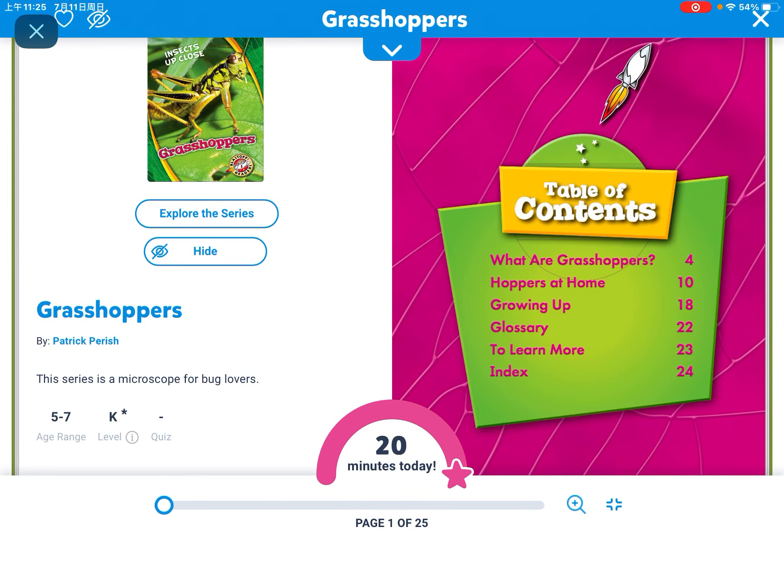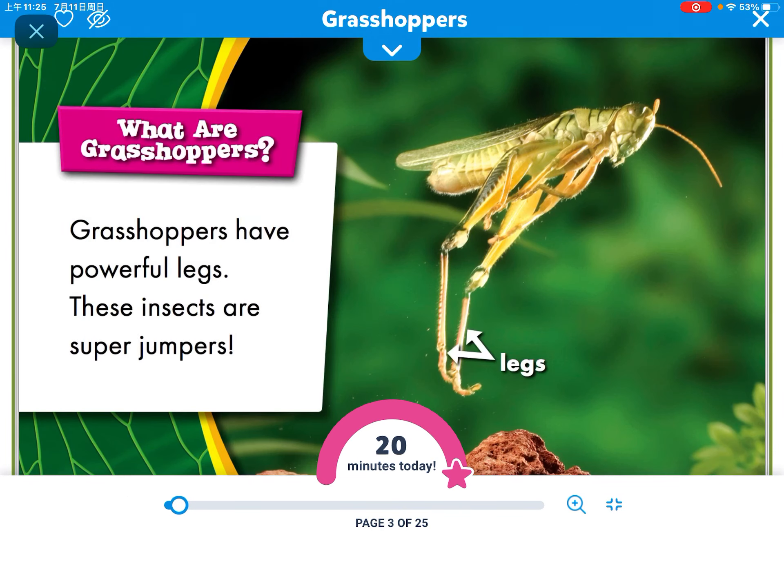Hi everyone! My name is Zach and today we're going to learn about Grasshoppers. What are grasshoppers?